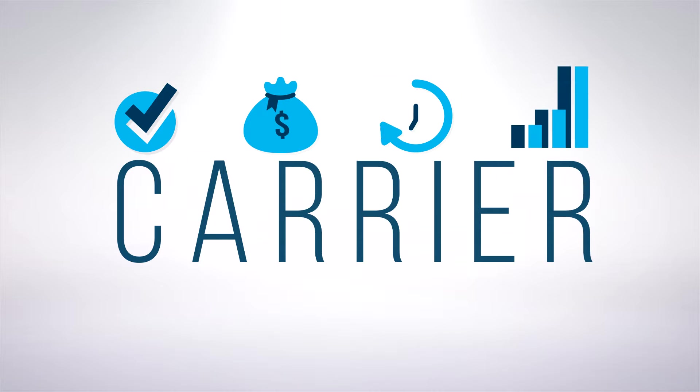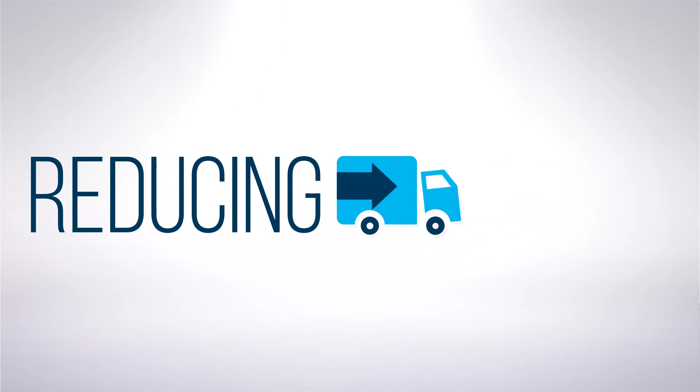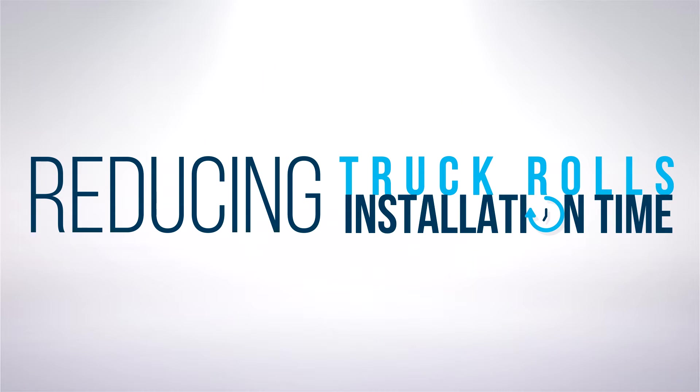All of this translates to enormous pressure on the carrier to roll out new networks or upgrade existing networks quickly and efficiently. Reducing truck rolls and installation time with repeatable quality is critical.